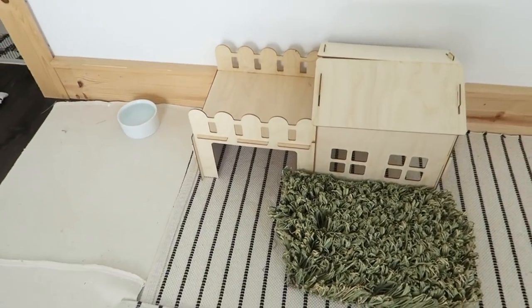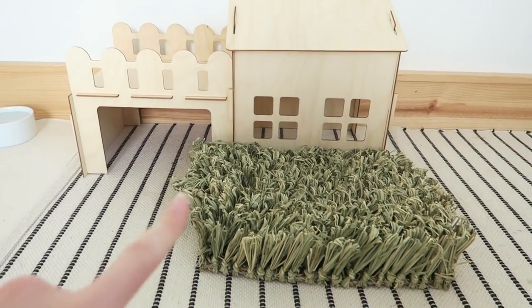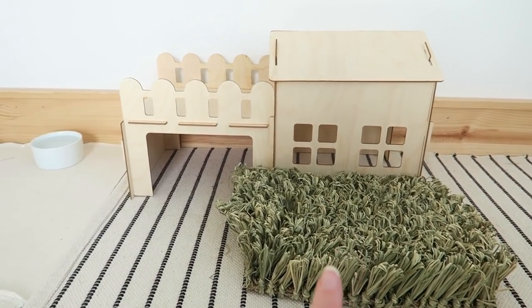Over to the left we have their water dish, and then this is another toki house — that is the house with the garage. This one is super adorable. I also have the large hide-and-seek mat outside of this house.